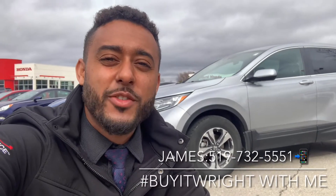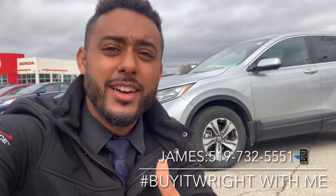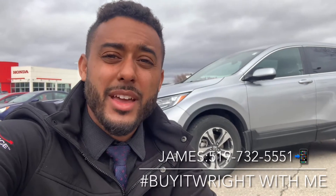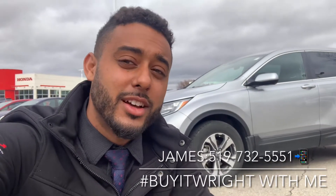Hey everybody, it's James Wright here from Brantford Honda, aka Mr. Buy It Right. I got a fantastic vehicle to show you today. This is a 2018 Honda CR-V, LX trim. It is all-wheel drive and has about 31,000 kilometers on the dial. Let's take a look.